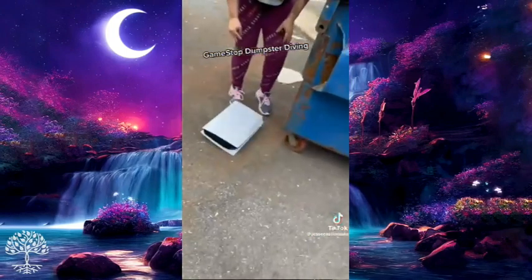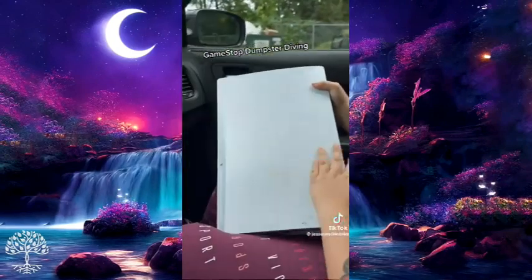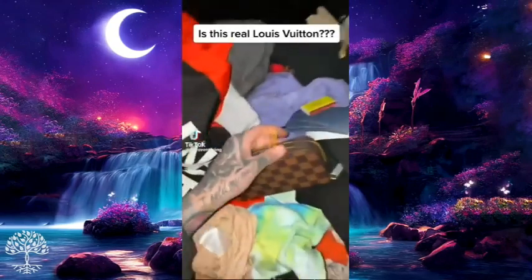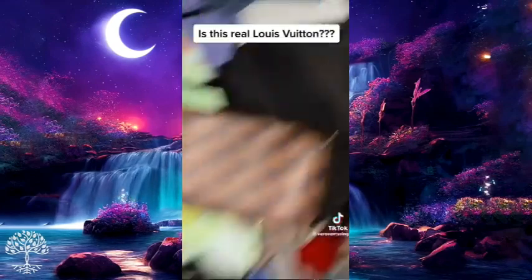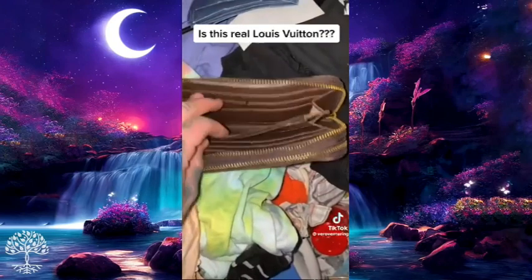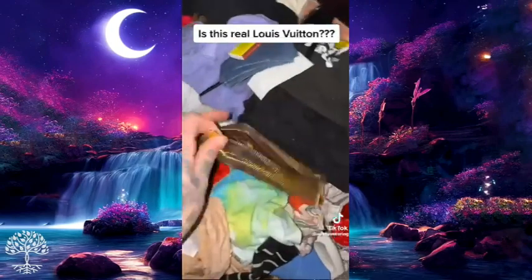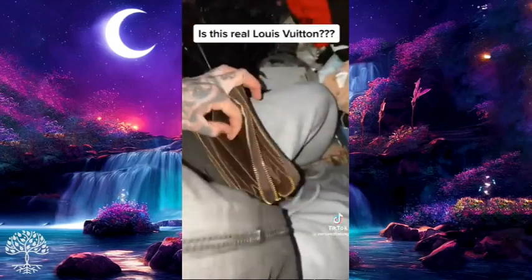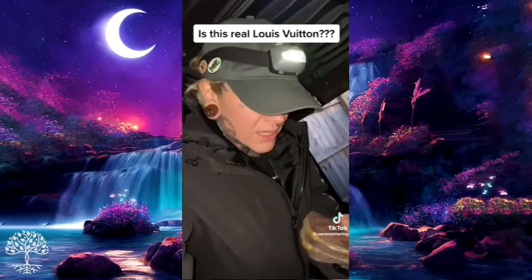GameStop dumpster diving — what the heck, that's a PS5! Oh my god, they just threw away a PS5. There's no way that's real. Wait — it says it on the box. Hold on, let me look for the tag on the inside. I don't think it's real — it would have a tag on the inside if it was. But that's still so cute. I don't know if it's real or not.